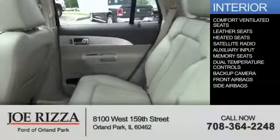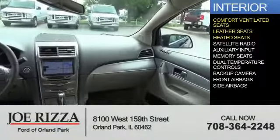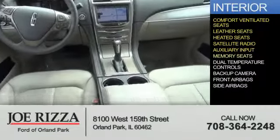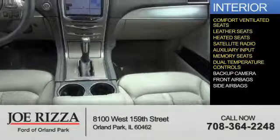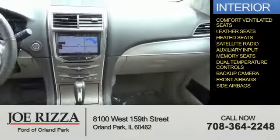On the inside, you'll find ventilated seats, leather seats, heated seats, satellite radio, an auxiliary input, memory seats, dual temperature control, a backup camera, front airbags, and side airbags.